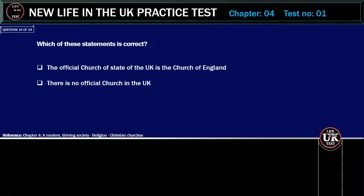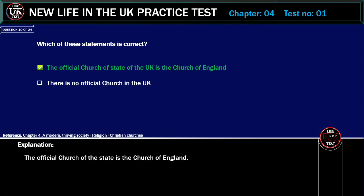Which of these statements is correct? The official Church of State of the UK is the Church of England, or there is no official Church in the UK. Correct answer: The official Church of State of the UK is the Church of England. Explanation: The official Church of the State is the Church of England.